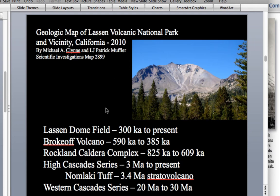Klin and Muffler focused on more recent activity and identified three units. The older Rockland Caldera Complex dates to about 825,000 to 609,000 years ago. Older lava flows and domes include dacite and rhyolite domes, culminating with a caldera-type eruption that produced about 60 to 70 cubic kilometers of pyroclastic material — that deposit is known today as the Rockland ash.